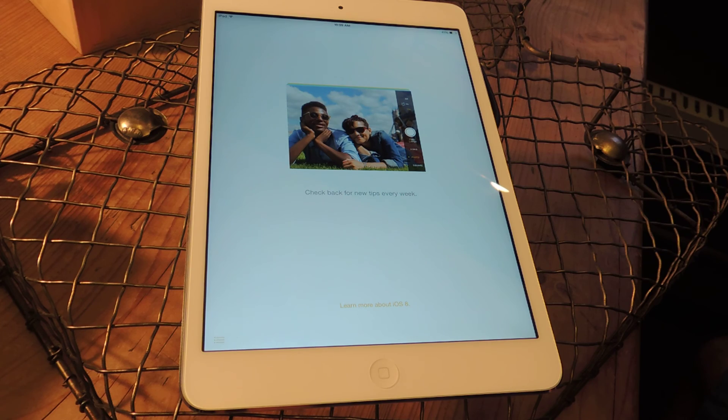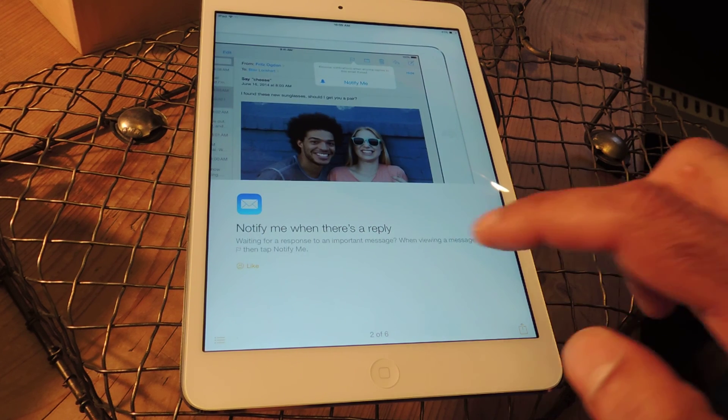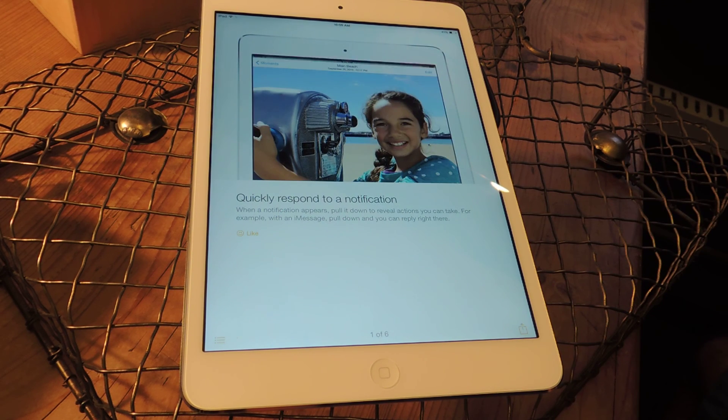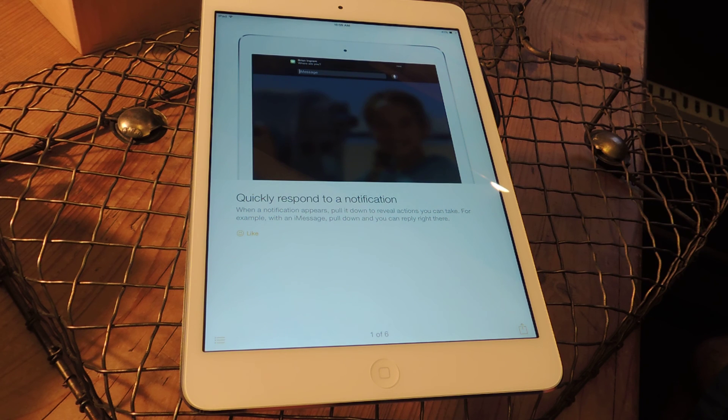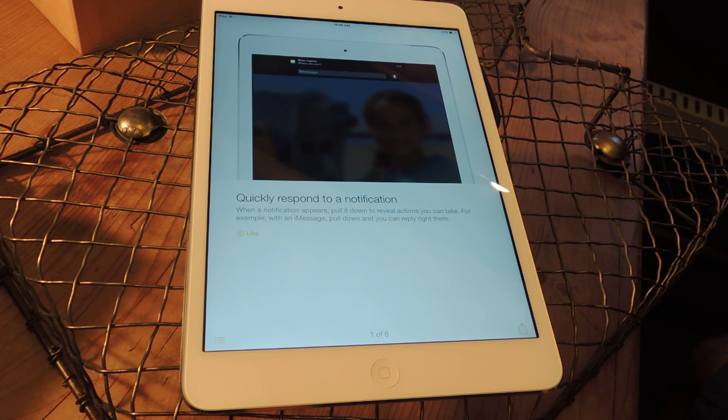If you're running the beta, check it out for yourself and let us know what you think. What do you think of the new app? What do you think of the fact that it could be considered bloatware since you can't delete it? It's probably going to be helpful for a lot of new users. Make sure you like this video, comment with your thoughts below, subscribe to our channel, and we'll see you guys next time. Thanks.